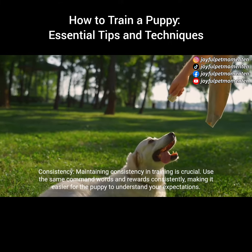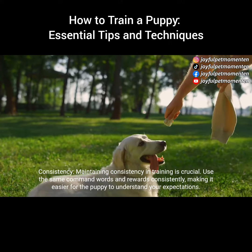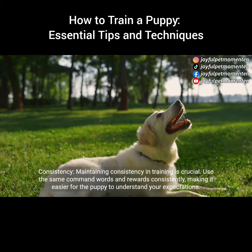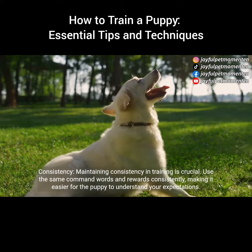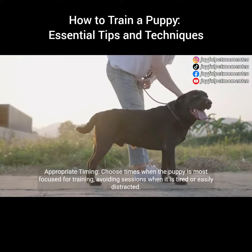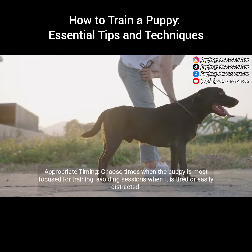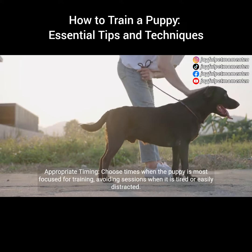Consistency: maintaining consistency in training is crucial. Use the same command words and rewards consistently, making it easier for the puppy to understand your expectations. Appropriate timing: choose times when the puppy is most focused for training, avoiding sessions when it is tired or easily distracted.